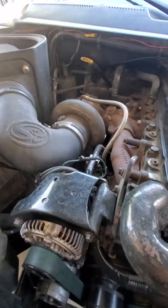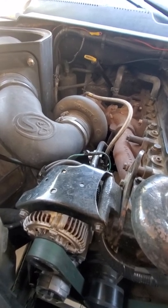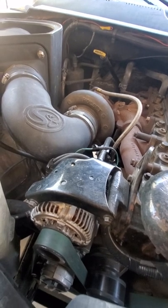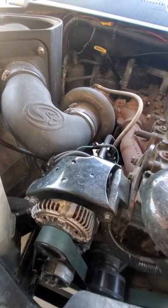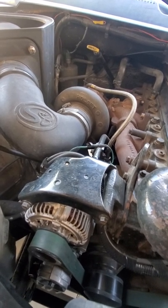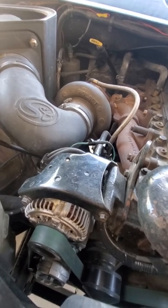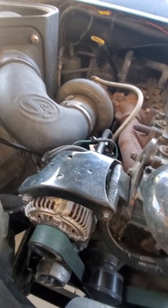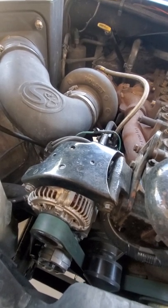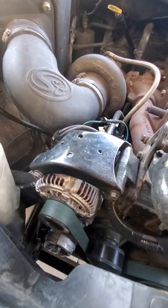This video is about a notorious problem that these second gen Cummins have — it was a defect from Dodge. Just a little bit of history on the truck: I had the transmission rebuilt roughly 7,000 to 10,000 miles ago, had it fully rebuilt. Prior to that, the transmission was giving me the same problem, and I'm gonna explain what I was experiencing.